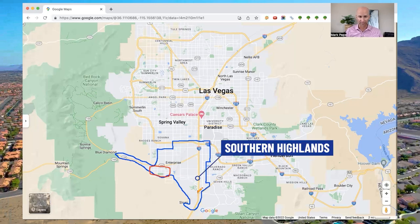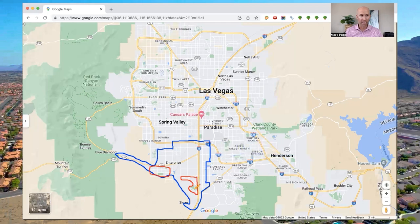The second neighborhood is Southern Highlands. Southern Highlands starts right here against the I-15, comes around the Southern Highlands Golf Club, and runs all the way up until Cactus and alongside the 15. Southern Highlands is one of the most affluent communities in all of Las Vegas Valley. In fact, there are a number of celebrities and athletes that call Southern Highlands home.